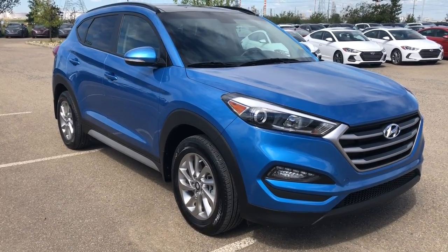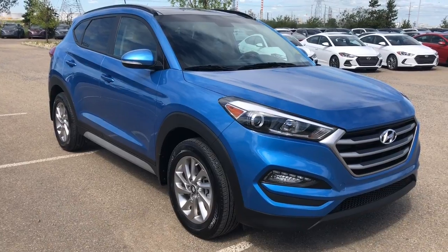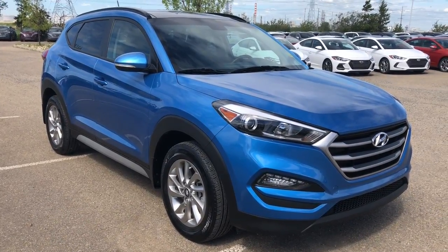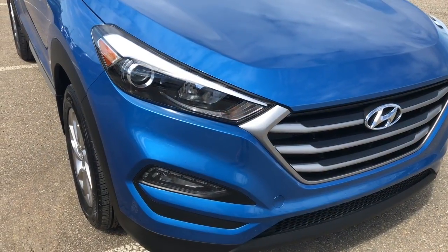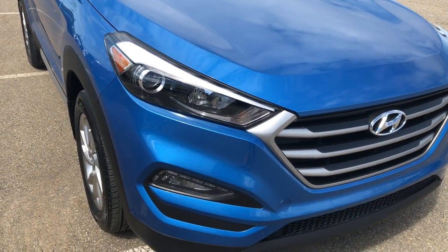Hello everyone, it's Erin here on a windy day at Sherwood Park Hyundai. Today I'm going to take you for a walk around this 2017 Hyundai Tucson. This four-door all-wheel drive SUV comes in a beautiful Caribbean blue color.